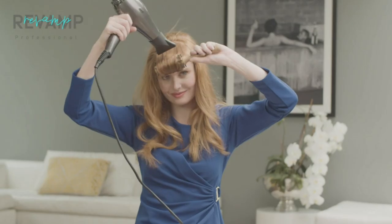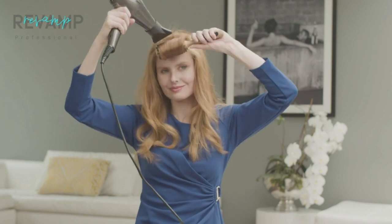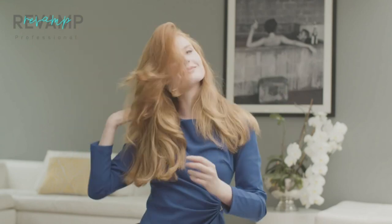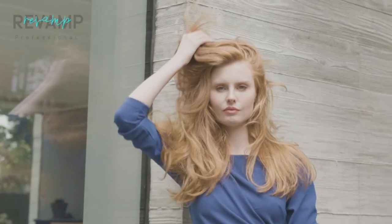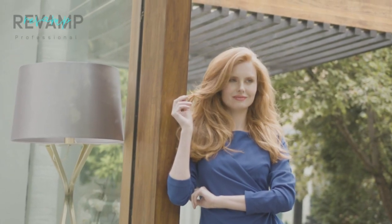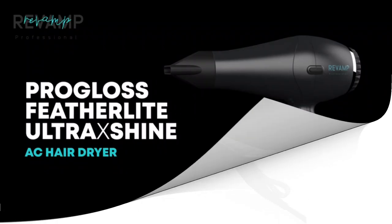Our tester is not wholly convinced by features like these in general, but the Revamp Pro Gloss 3950 did leave her hair nice and smooth, so you can make your mind up for yourself on that one. The only downside is that, probably because it's designed to be featherlight, the Pro Gloss 3950 doesn't look especially premium. But it does perform at least as well as we'd expect for that mid-range price tag, and the lightness makes it easier and more comfortable to use, so it's a trade-off we'd be very happy to make.